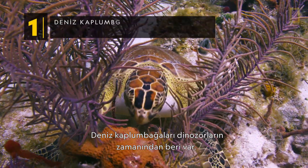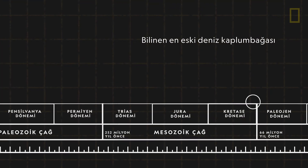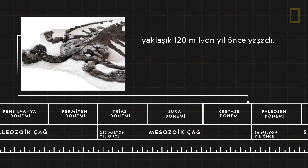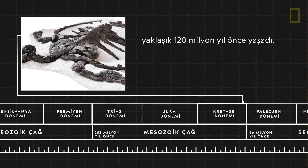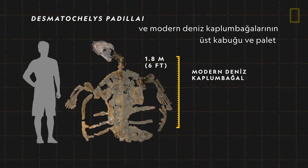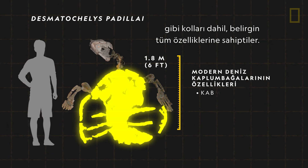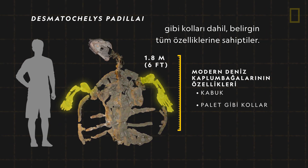Sea turtles have existed since the time of the dinosaurs. The earliest known marine turtle lived about 120 million years ago. Named Desmatautilus padeli, it was six feet long and had the characteristic features of modern sea turtles, including a carapace, or top shell, and paddle-like limbs.